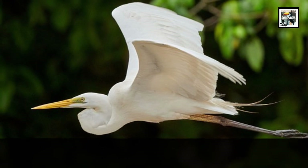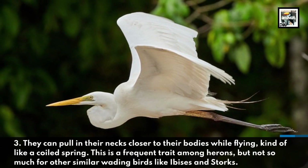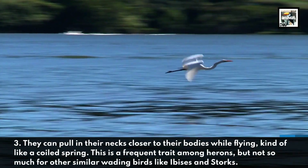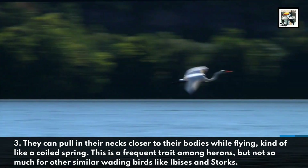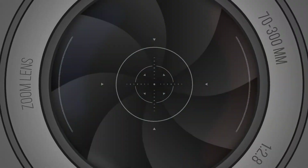3. They can pull in their necks closer to their bodies while flying, kind of like a coiled spring. This is a frequent trait among herons, but not so much for other similar wading birds like ibises and storks.